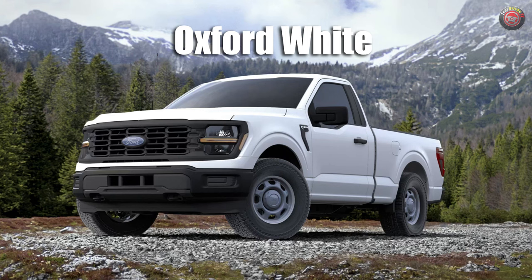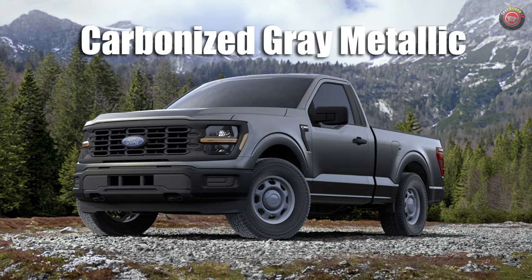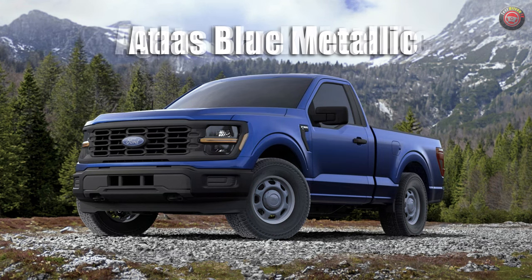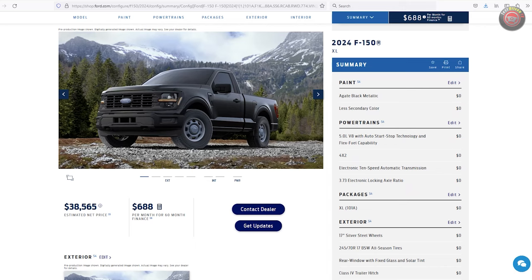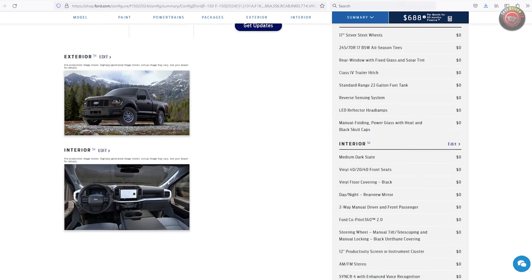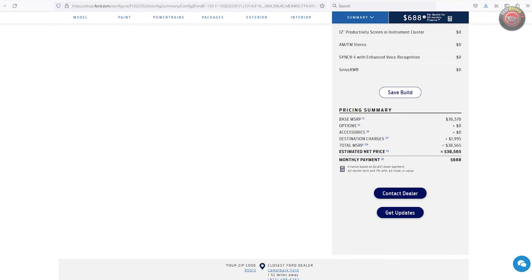Color choices are still pretty limited and basic for the XL, including the standard white, silver, charcoal, and black. If you want color, just like Henry Ford used to say, you can have any shade you want so long as it's blue. Ordering the 2024 Ford F-150 is now open. Pricing starts at $36,570, or rather $38,565 when you include the $1,995 delivery and destination fees.